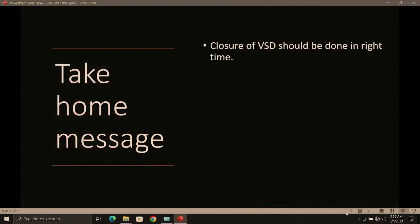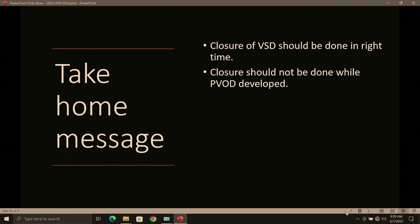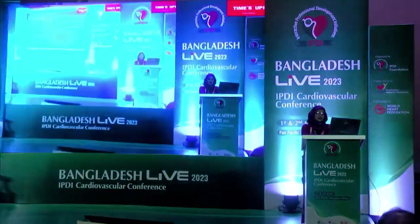My take-home message: closure of the VSD should be done at the right time, and closure should not be done once pulmonary vascular obstructive disease develops. Selection of treatment must be judicial. You can close with a device but you must be judicial about the consequences. The operator should be familiar with the retrieval technique, all necessary equipment for retrieval should be available, and surgical backup is considered essential.